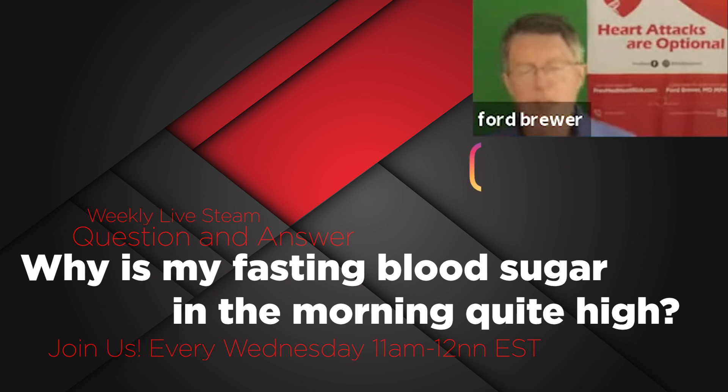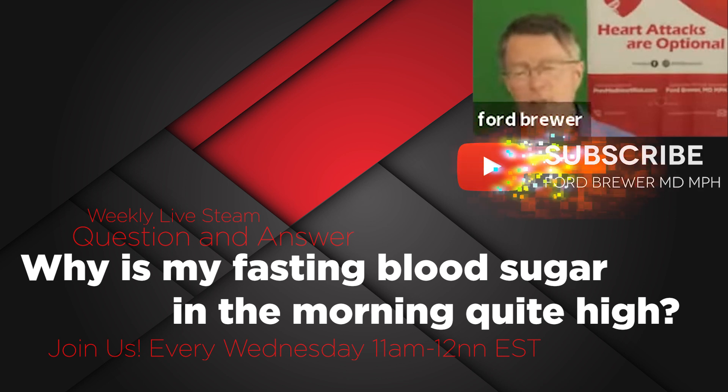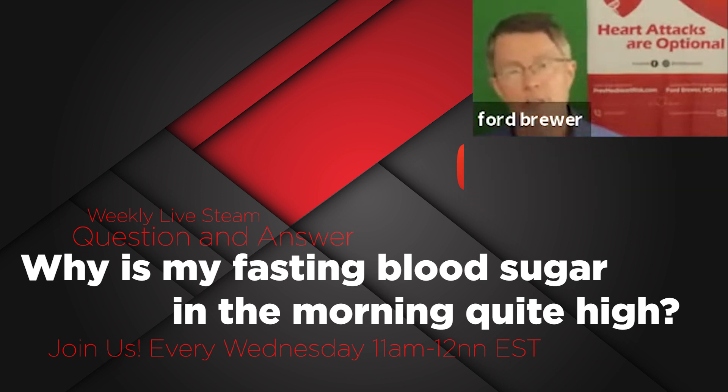What causes that? It's called the dawn effect — D-A-W-N — dawn being the time of day, and it has to do with cortisol. We have what's called a diurnal, or circadian — just like everything else in our body in terms of metabolism — a circadian pattern for cortisol.